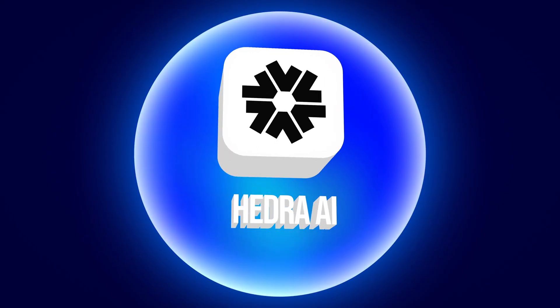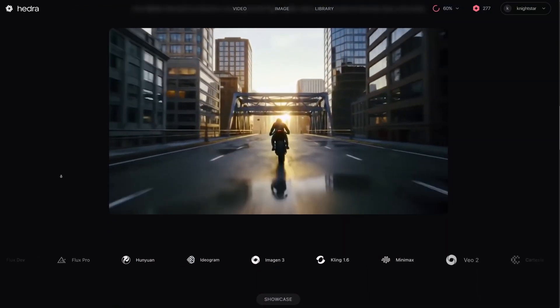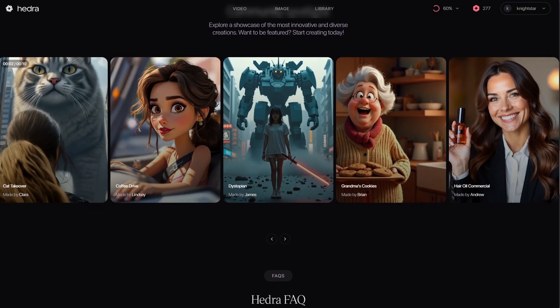Got a still character or an avatar for a YouTube channel? Herida brings them to life with lip-syncing, emotion, and animation. It feels like Pixar without the Pixar studio budget, and it's perfect for faceless YouTubers or animated explainer content.